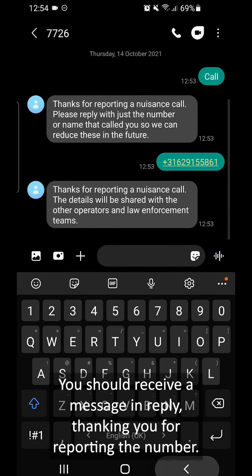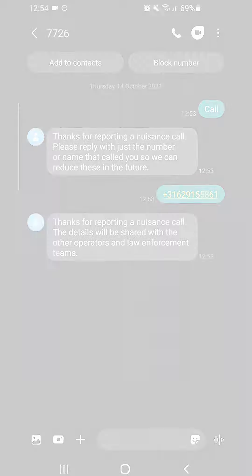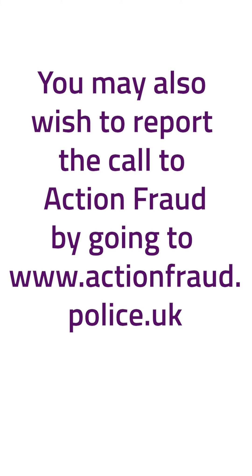You should receive a message in reply thanking you for reporting the number. You may also wish to report the call to Action Fraud by going to actionfraud.police.uk.